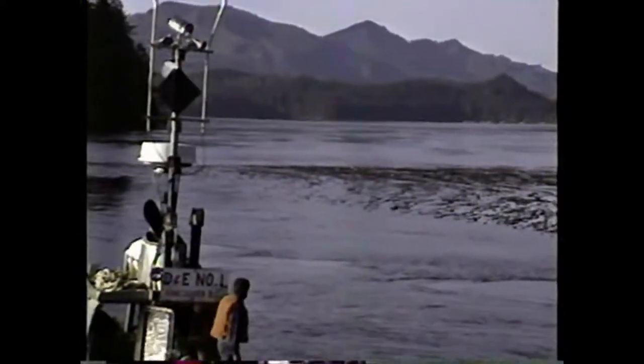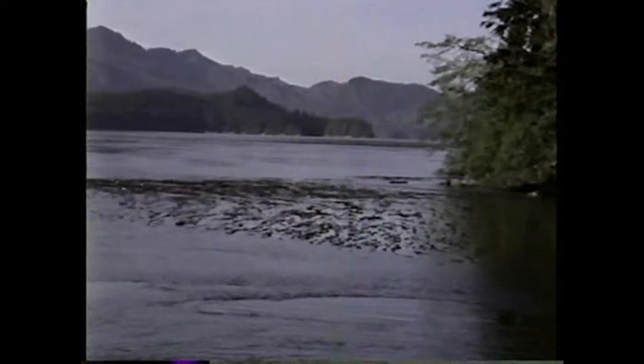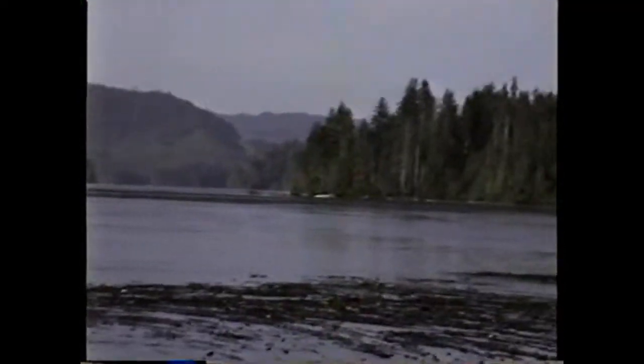Looking up the channel into Scatlock. You can see the tide running pretty quick in here right now. That's the hole that we just came through.